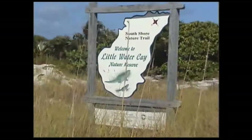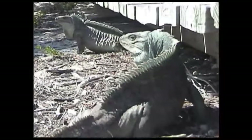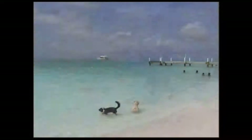Our first stop was the uninhabited Little Water Cay. This island is part of the Princess Alexandra Nature Reserve and is actually an iguana sanctuary. The iguanas have the free run of this island and are very much protected. You won't find them on the populated islands due to predation by cats, dogs, and even humans.